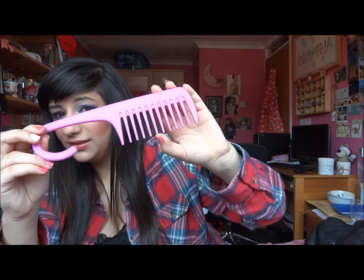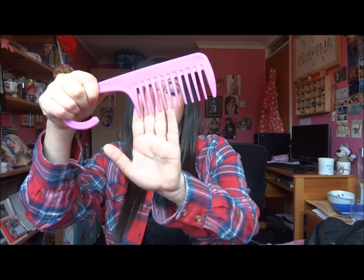I never use a hairbrush on my hair unless I have the world's biggest knot. I use a wide tooth comb — you can get these from Boots, Superdrug, or Poundland and they're really cheap. The wide teeth really help to separate the hair and get rid of any knots, and it's just a whole lot better for your hair than a hairbrush.